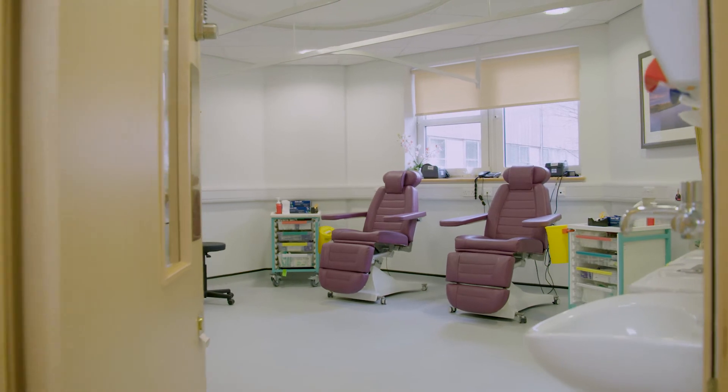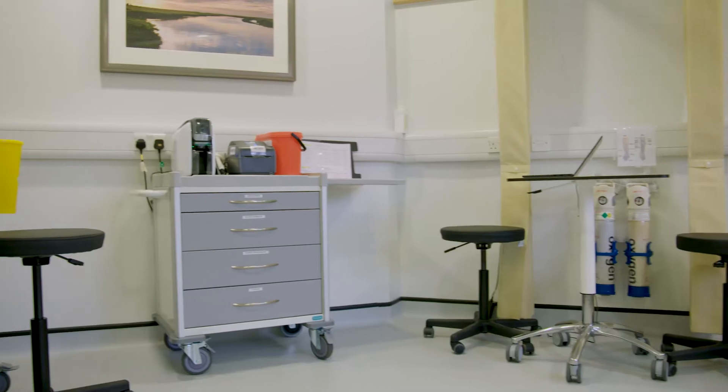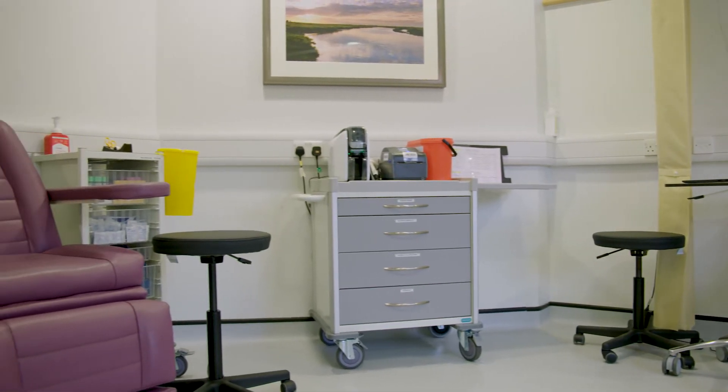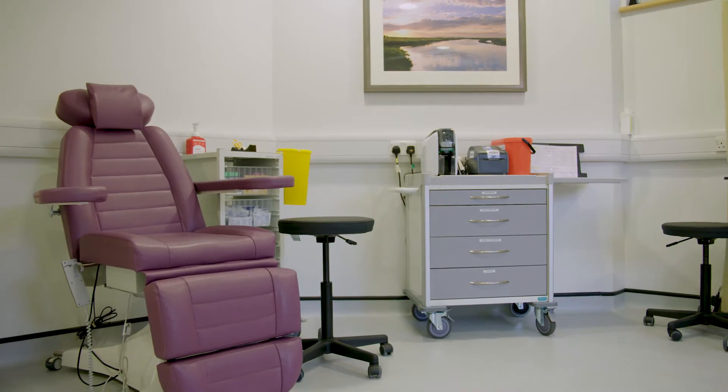In Sutton we have 10 treatment chairs and a designated phlebotomy room. Here we administer systemic anti-cancer therapies. We refer to this as SAC treatment and it can either be in the form of an injection, oral medication, or a drip that goes into the vein.